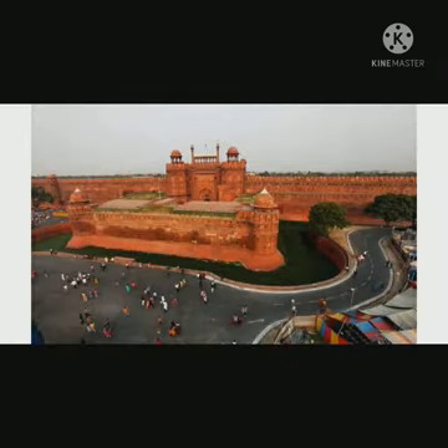And the last fact is, spread over 256 acres, the majestic Red Fort is built in the octagonal shape. When viewed from the top, the mind-blowing architectural grandeur of this fort reveals its octagonal shape.